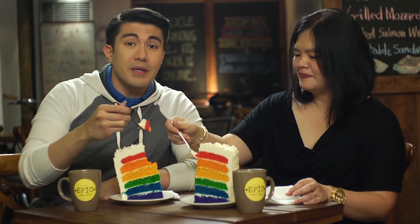So this will be my first time to try a rainbow cake. And this is a pretty big slice. It's so simple, but it's very good.